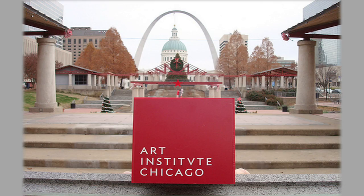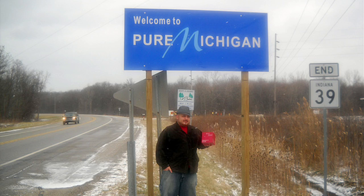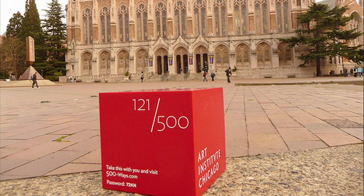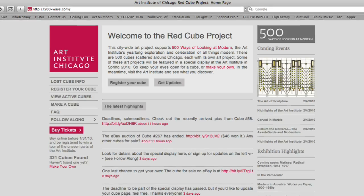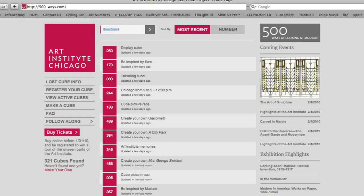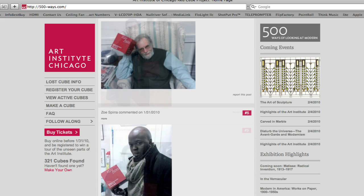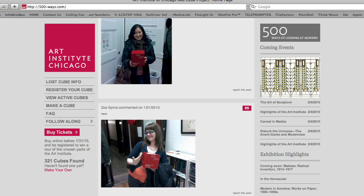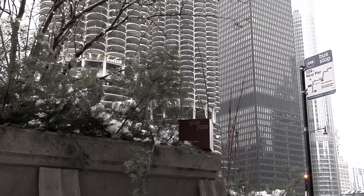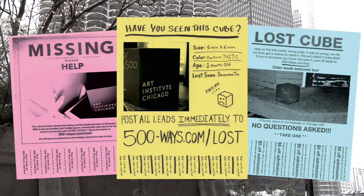There were traveling cubes. There was a place to share and discuss the progress of each project at a site dedicated to documenting all 500 cubes, tracking their finders and their followers. To keep activity and conversations around the cubes going, lost cube flyers and a missing cube video were created, asking people to look for the cubes still out there somewhere.